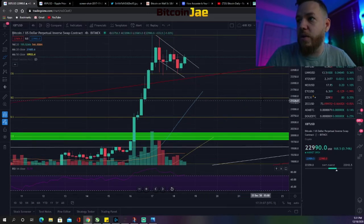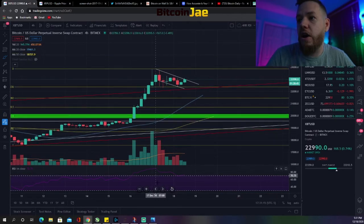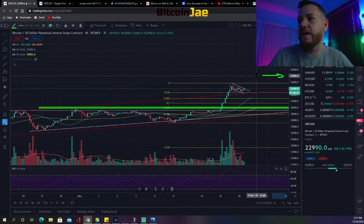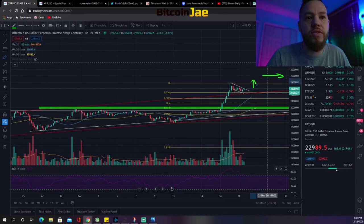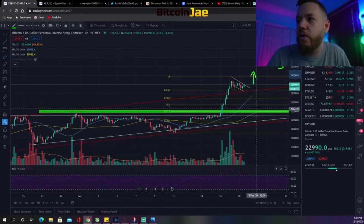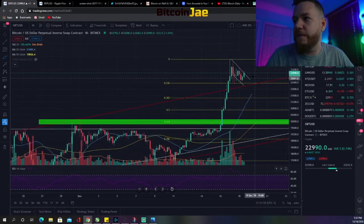We expect it to shoot back up from that $20,000 test, and on that move back up is where we'd expect to break the new all-time high. The next level after that would probably be $25,000, and after $25k it's probably $30,000. Those are the two longer-term targets once we break out of here — not over-the-weekend targets, but longer-term targets. Even if we drop back down to test the $20,000 support, I expect it to come back up and test this level.